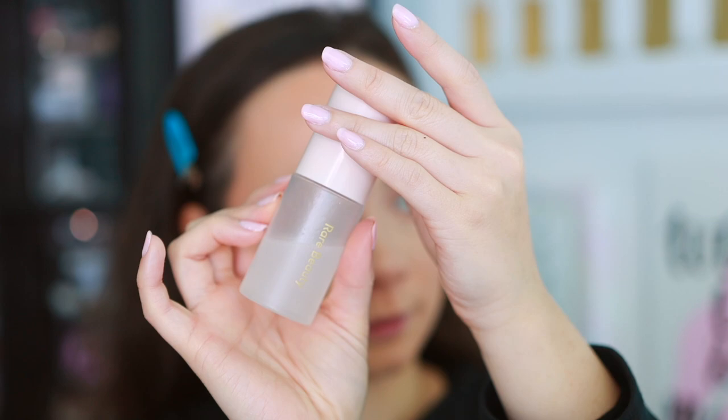Because we really laid down a lot of products, I'm going to go ahead and use the Rare Beauty Always an Optimist face mist. This is really great for lightening things up and pressing everything in, especially if you use a lot of powder.